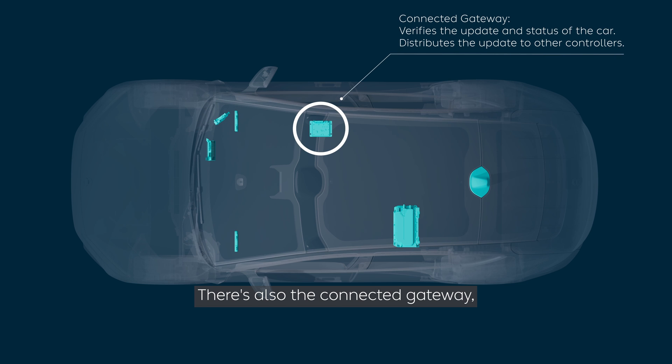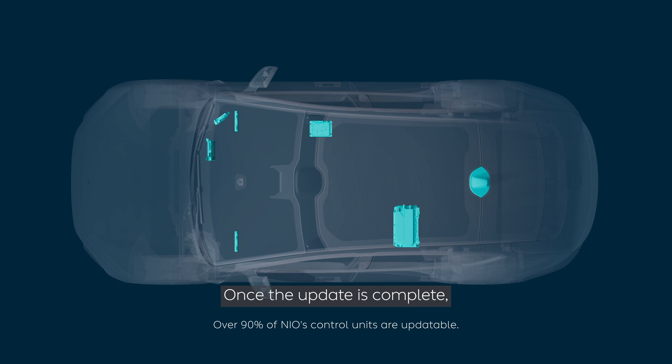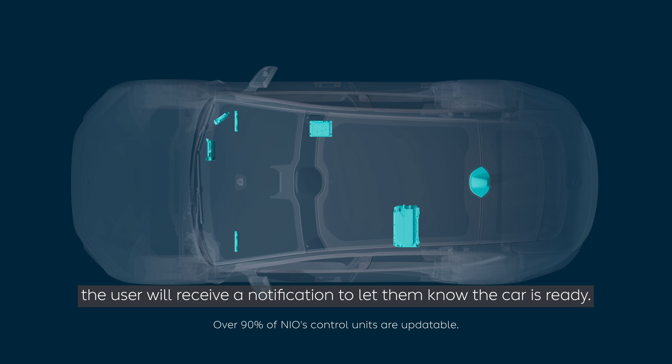There's also the connected gateway, a system which manages the different ECUs and software branches. Once the update is complete, the user will receive a notification to let them know the car is ready.